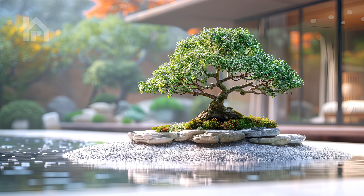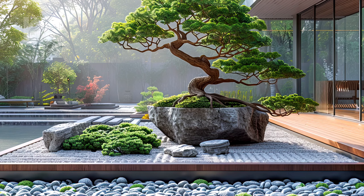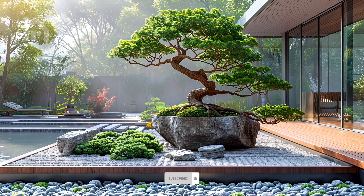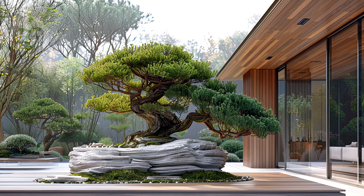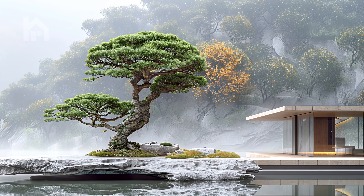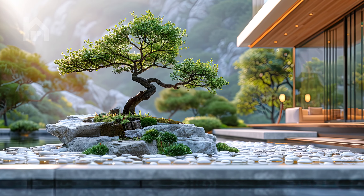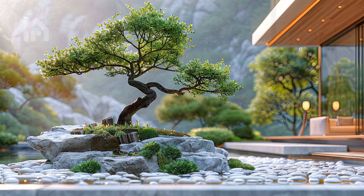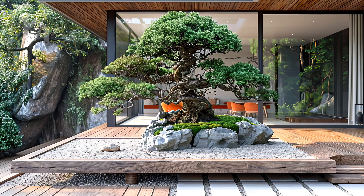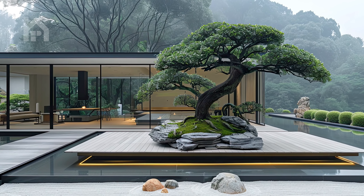In the tranquil setting of a minimalist Zen garden, where simplicity reigns supreme, a small, meticulously pruned bonsai tree commands attention as the focal point of the landscape. Positioned with deliberate precision against a backdrop of smooth white pebbles and weathered wooden decking, the bonsai emerges as a symbol of quiet strength and resilience. Its diminutive size belies the profound sense of presence it exudes, drawing the eye and inviting contemplation. Every aspect of the bonsai's form has been carefully sculpted and nurtured, each branch and leaf a testament to the meticulous cultivation practices that define Zen gardening.